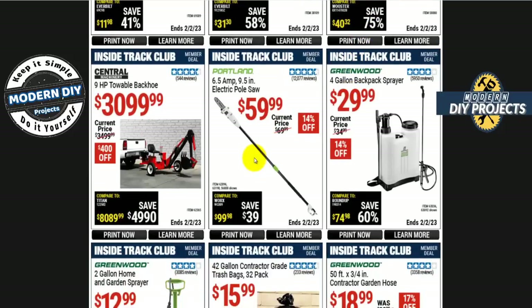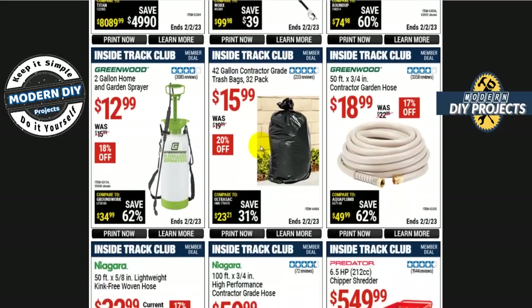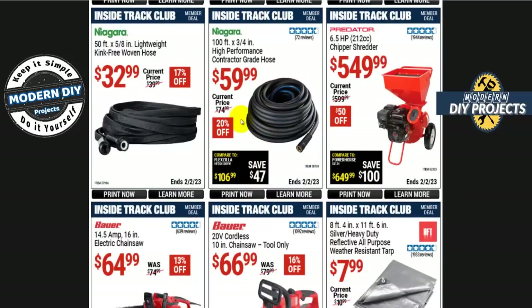The Portland 6.5-amp 9.5-inch electric pole saw is $60, normally $70, so not a huge savings. A lot of times this goes down to around $49 — I'd wait for that if you don't really need it right now. But it's a good saw; I've had one for many years and use it all the time.